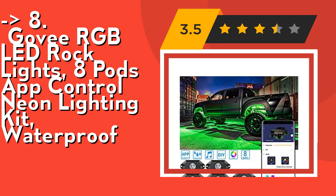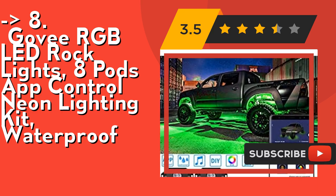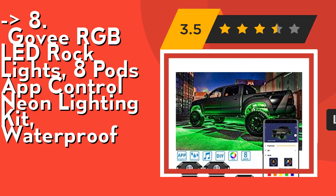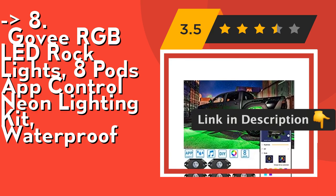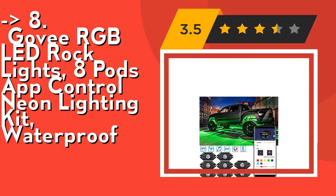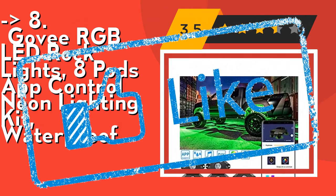The Govee Rock Lights Kit has wide applications and is compatible with 12V, suitable for almost all vehicles. Perfect for under wheel arches, around the front grille, under footwells, along the dash, cars, SUVs, jeeps, vans, trucks, boats, and motorcycle decoration. Check out the link in the description to buy this product from Amazon.